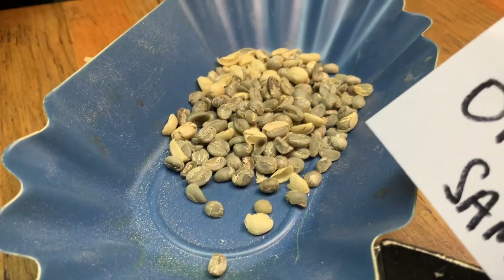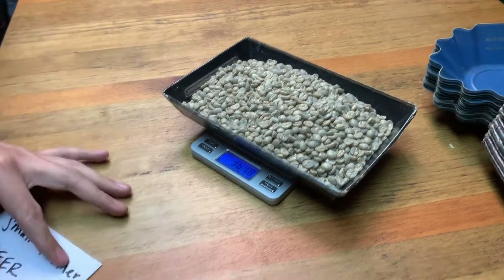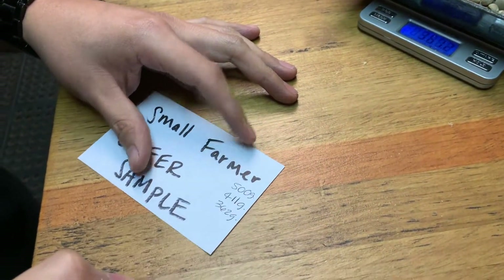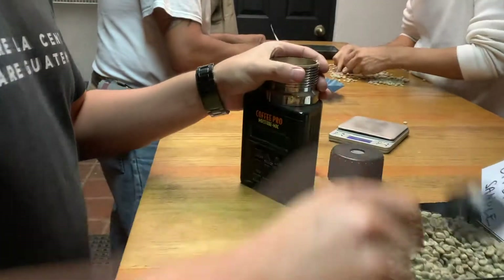Then the sample is weighed again. Weighing the sample helps us determine the coffee's yield, or how much exportable coffee will result from the lot. This is a key consideration when buying green coffee.